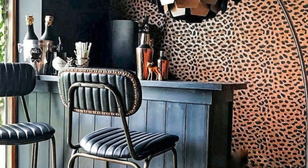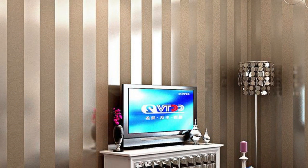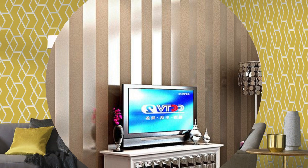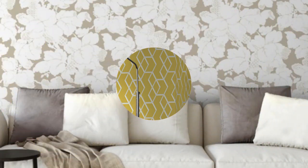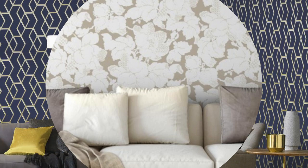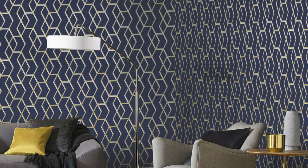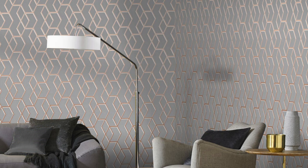The allure of metallic wallpaper lies in its ability to transform a room's atmosphere, creating a sense of luxury and modernity. Its reflective surface not only plays with ambient light, but also amplifies the perception of space, making smaller rooms appear larger and more inviting. The metallic finish can range from a subtle shimmer to a bold, mirror-like shine, allowing for customization to suit various tastes and design preferences.